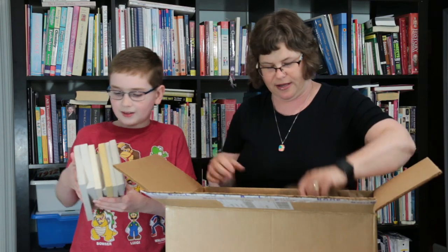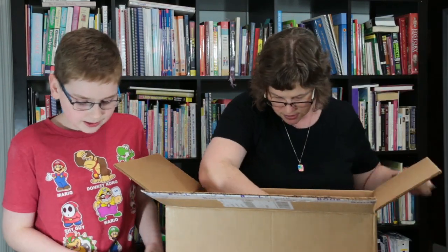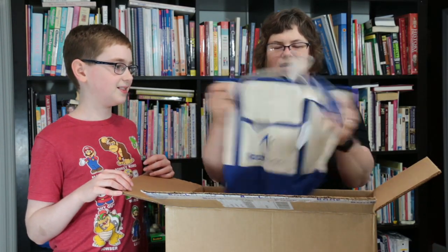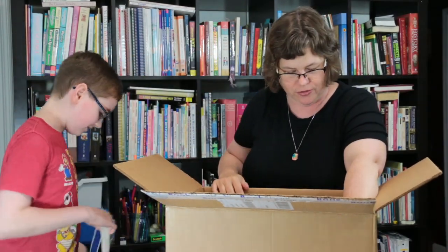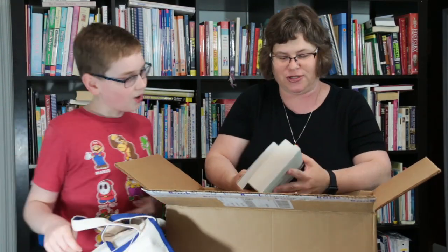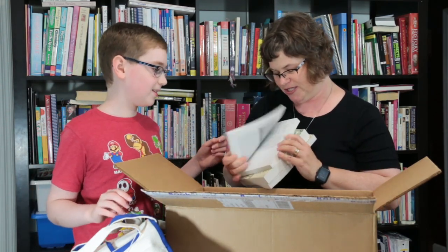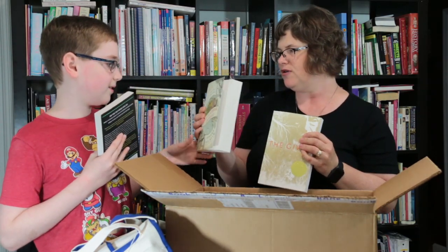These are going to be nice copies of these books. There are some bonuses in here — what's not to love? We can do school on the go. There is nothing better than a box of books from Bookshark. I like that book — Stuff Matters, the paper version. And Clockwork Universe — I've heard a lot about this one.